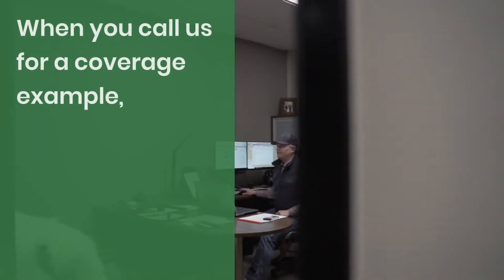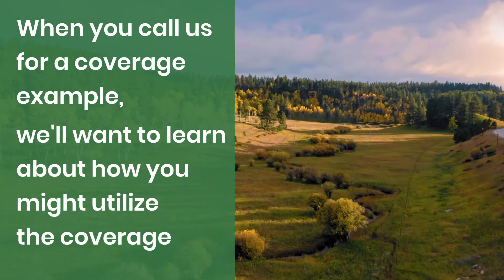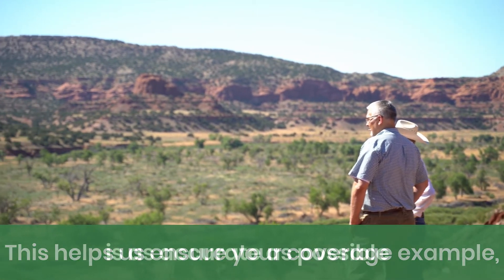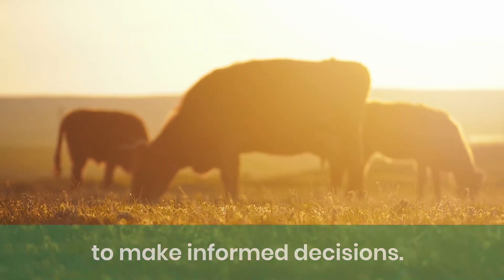When you call us for a coverage example, we'll want to learn about your operation and how you might utilize the coverage. As risk managers, this helps us ensure your coverage example is as accurate as possible to make informed decisions when the time is right.